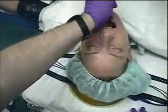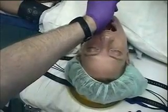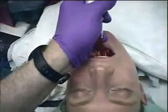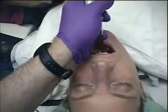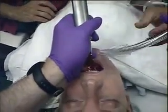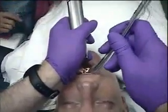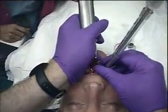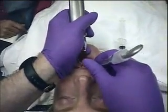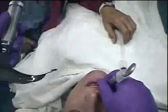I have an excellent view of the vocal cords. And the tube goes right through the vocal cords. Textbook.